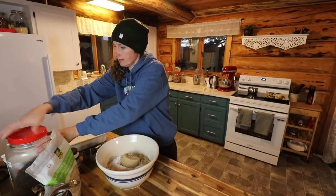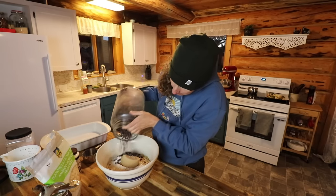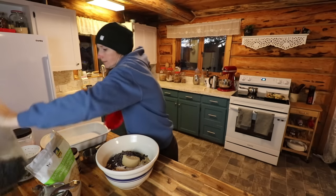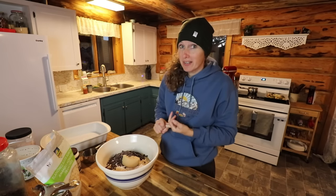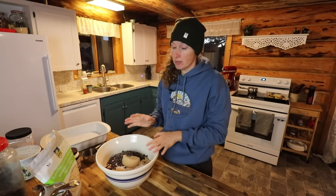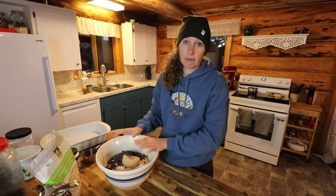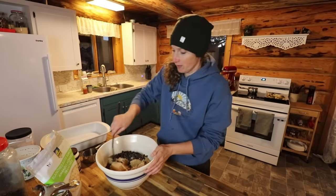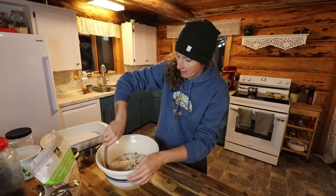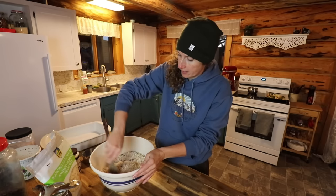I'm going to add a cup of chocolate chips. This recipe has tons of different variations that I love to do. Almond peach is a really good one, walnut raspberry is a really good one, and you can substitute out the brown sugar for white sugar, maple syrup, or honey if you like, and the white flour for whole wheat flour if you're looking to make a little bit more of a healthy version. This particular one is my kids' favorite. Let's give all of our dry ingredients a mix.